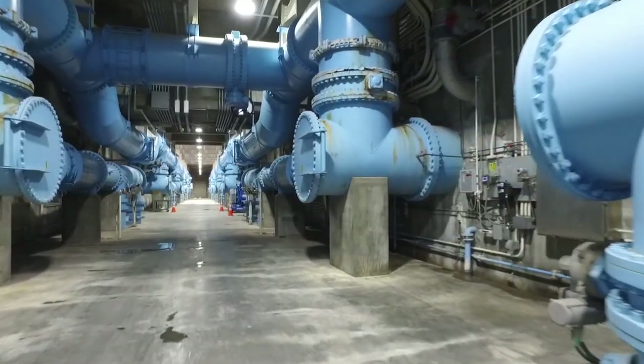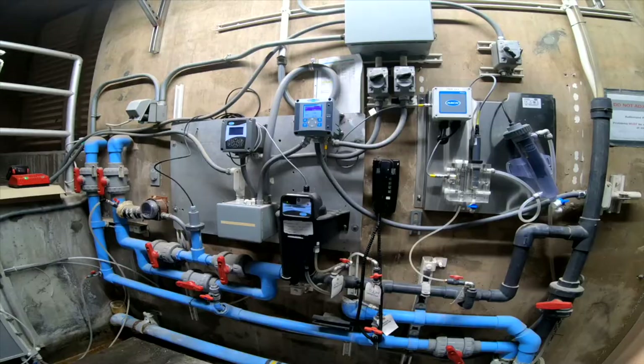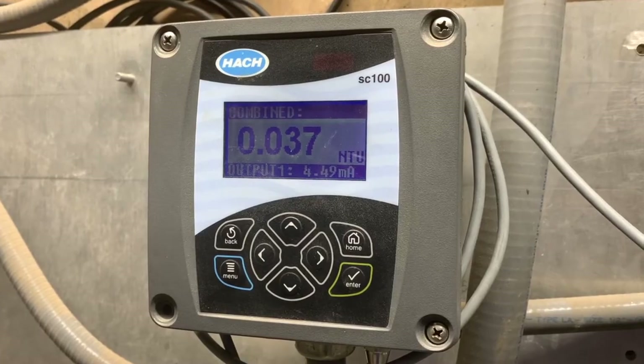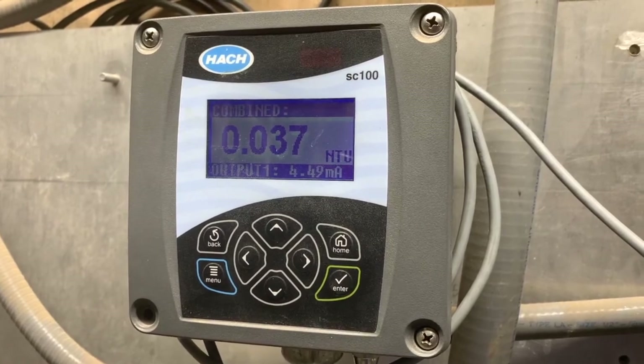All of this leads to meeting federal water quality standards. The federal government requires a maximum of 0.3 turbidity units — but across the board, this facility and all the water coming through Southern Nevada far exceeds those federal standards. Typically, the water produced here is about 0.03 turbidity units, which is 10 times better than what the federal government requires.